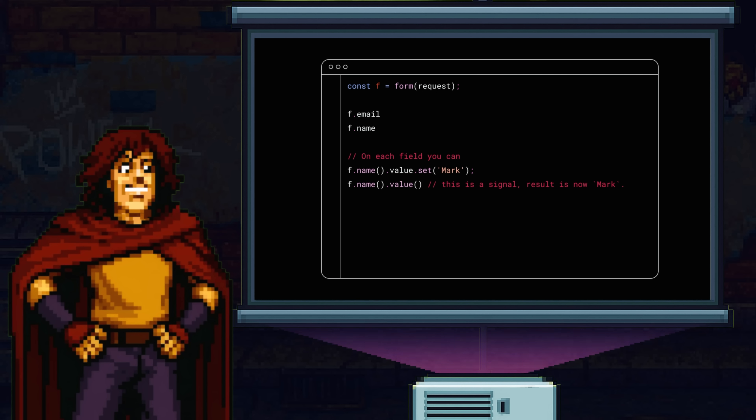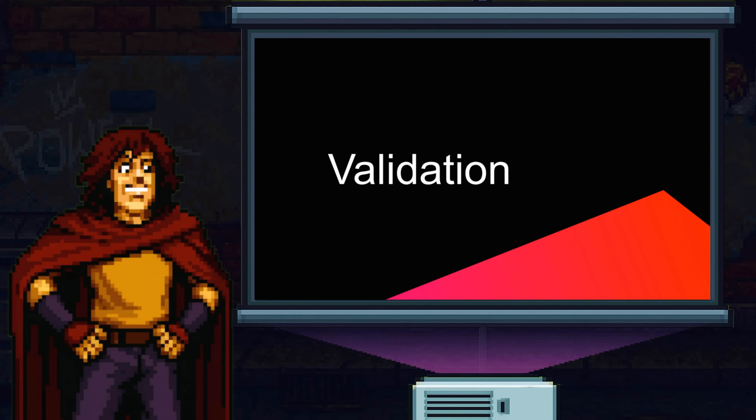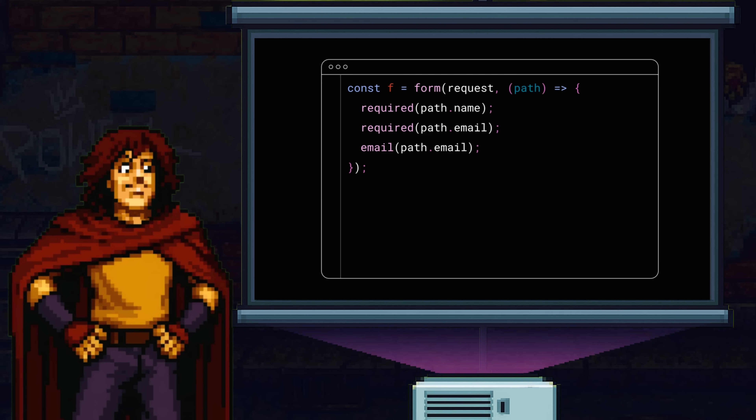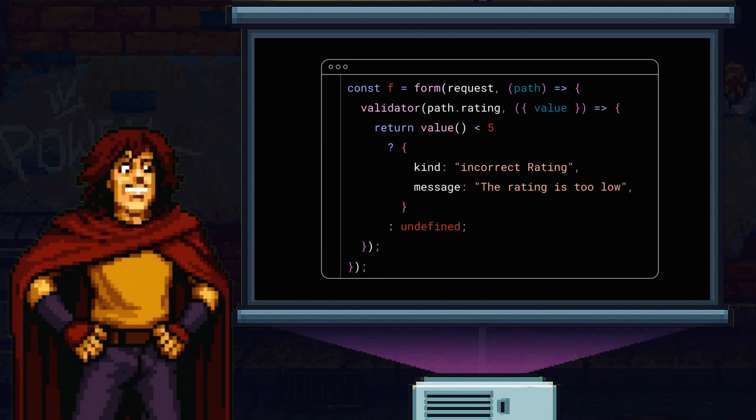For example, now you can reactively read and set values on the form and its subfields. You can also get the state, such as valid or disabled, by calling appropriate signals on fields. Now let's add some validation. To do this, you pass a callback to the form, which takes a path argument. Path mirrors the shape of your form but has no access to state or values. You can use it to apply rules to your fields. Let's use built-in validators to make sure the name is required and the email is correct. You can also create custom validators — for example, let's make sure that the rating property is five stars by using a validation rule. If the rating is too low, let's return an error; otherwise return undefined. No more nulls — I'm very happy about that.